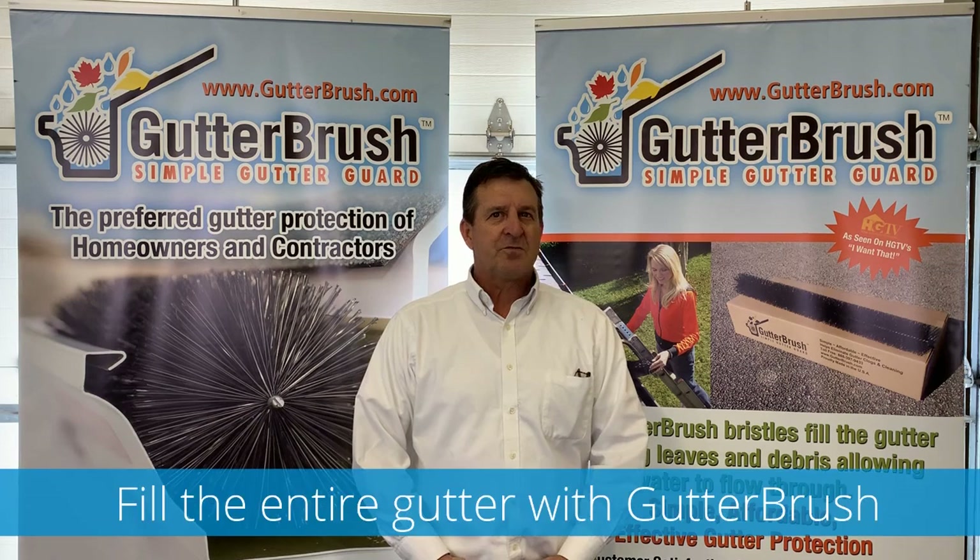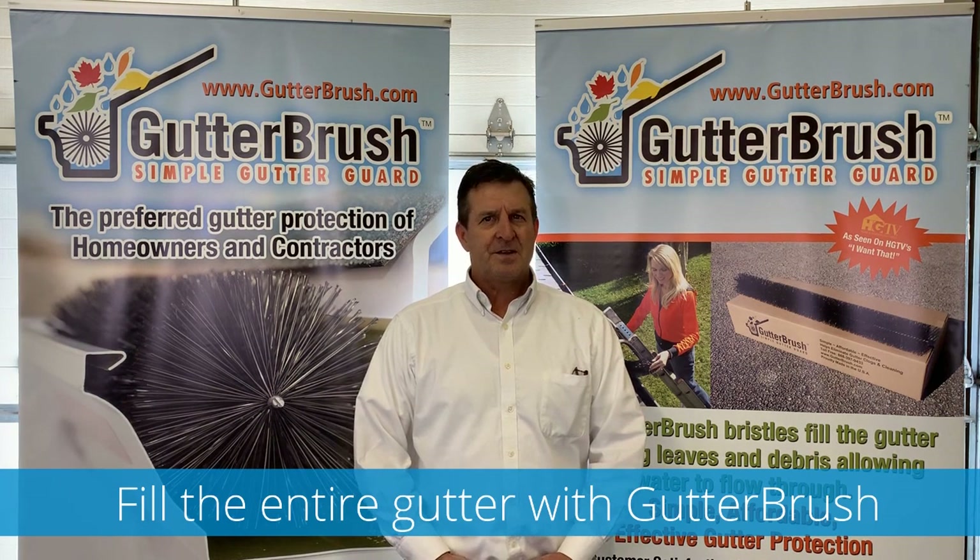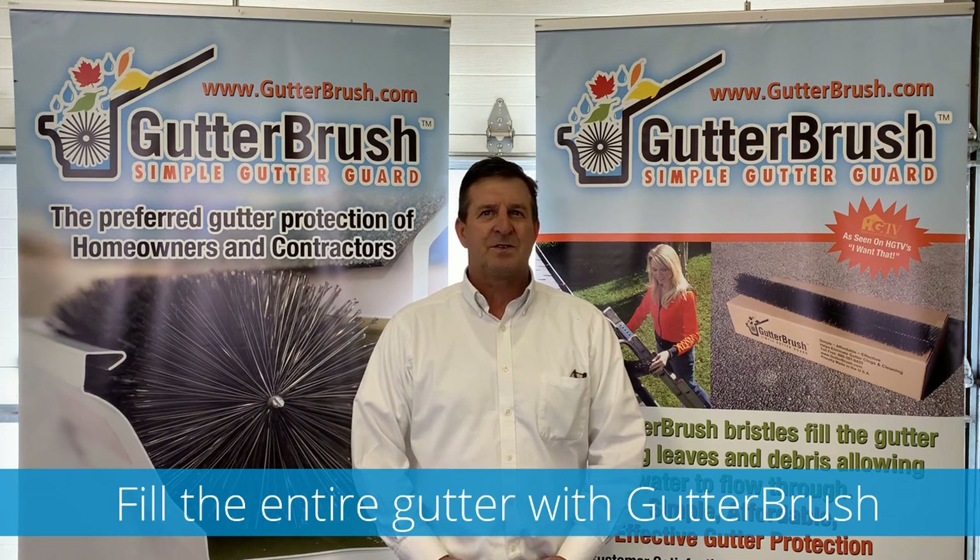Once you've chosen the right size, fill the entire gutter from end to end with three-foot lengths of Gutter Brush by sliding them under the gutter brackets, and leave Gutter Brush in place year-round to keep gutters from clogging and protect downspouts and storm drains too.